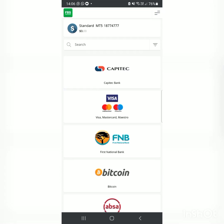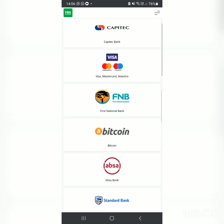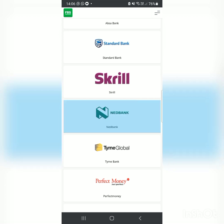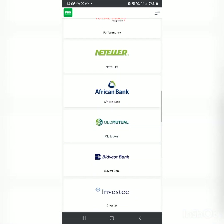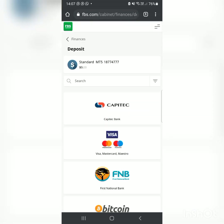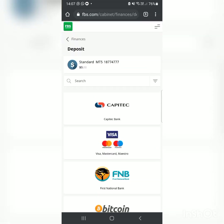You'll see a lot of payment options: Capitec, Visa, Mastercard, FNB, Bitcoin, ABSA, Standard Bank, Nedbank, TymeBank, Perfect Money, Neteller, African Bank, Old Mutual, and more. We have South African banks covered: Capitec, FNB, ABSA, Standard Bank, Nedbank, TymeBank. So no excuses about not being able to deposit — the options are all there.